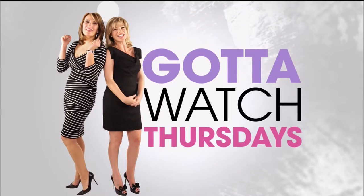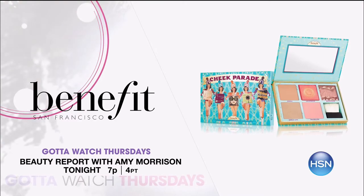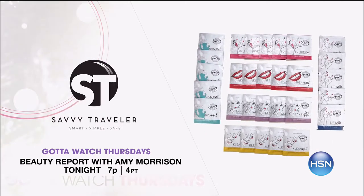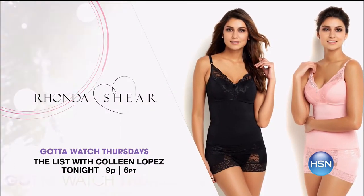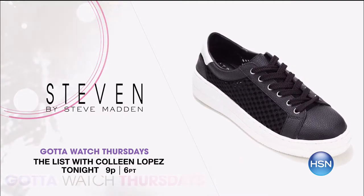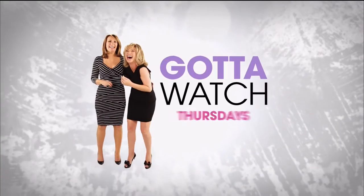Tonight on Gotta Watch Thursdays, starting at 7 p.m., we help you get ready for vacation mode. Up first is Beauty Report with Amy Morrison — she's got everything you need for your summer plans, from travel beauty tools to makeup and more. Then on The List with Colleen Lopez at 9, she's got the inside scoop on all your fashion essential must-haves. All your favorite brands are here making your wardrobe summer perfect.